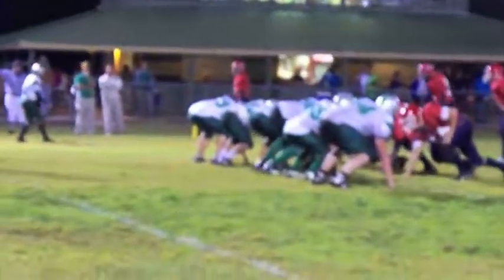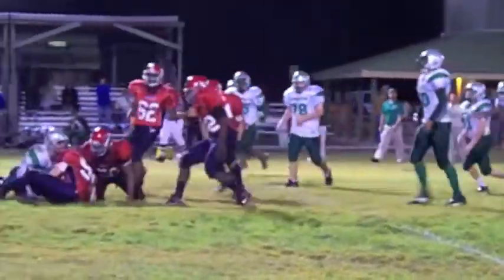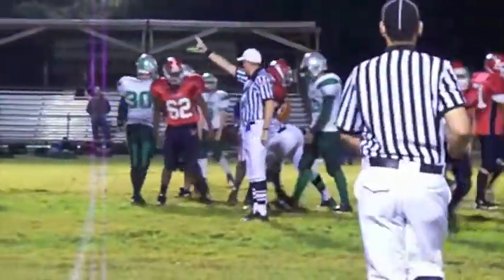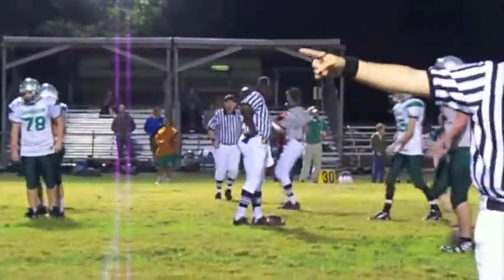Third down here, back in the shotgun, four guys split wide to the left and a high snap. Number 54 shoves him off and comes up with a loose ball on about the 27-yard line. Eagles first down.